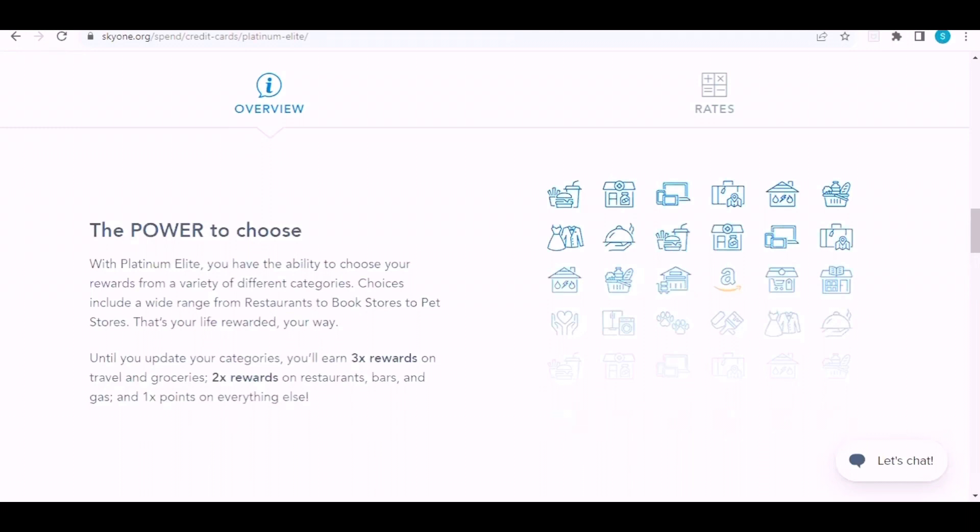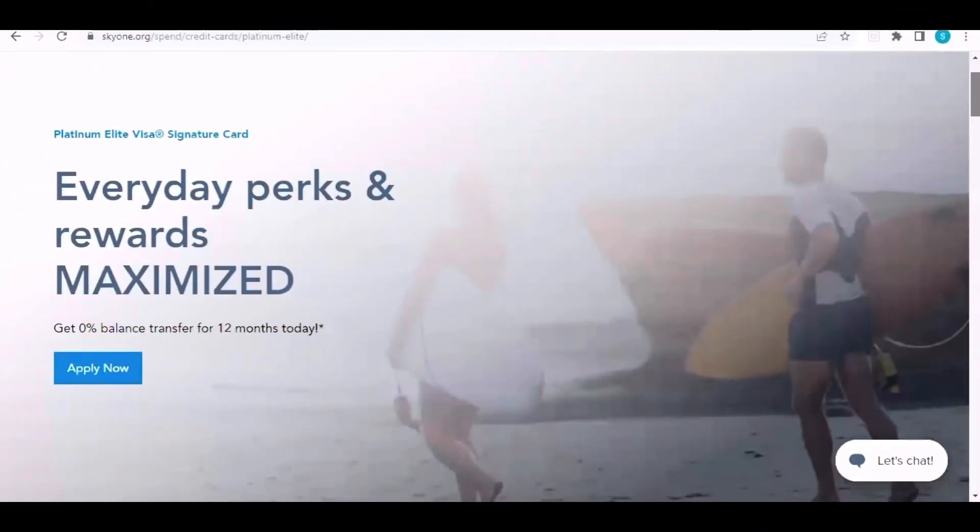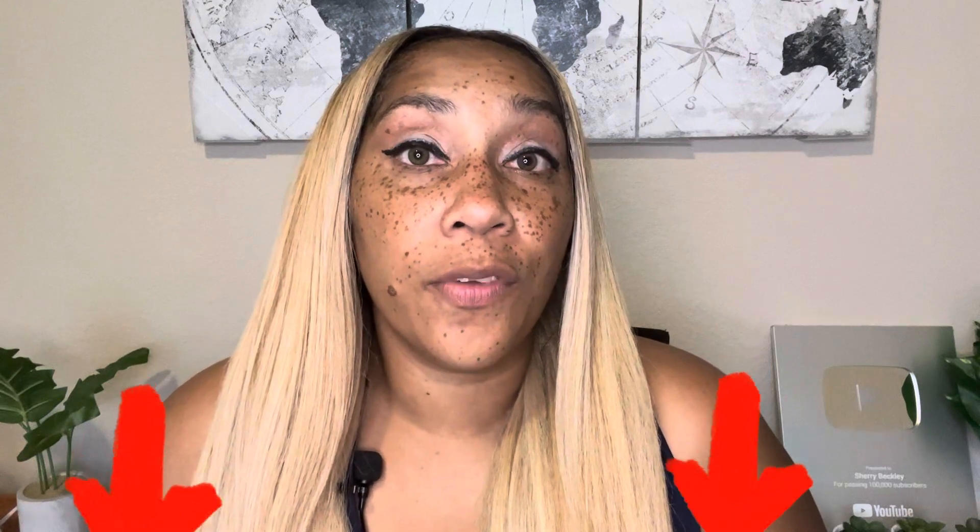It's best that you have a 680 credit score and up for this card. It's also reported that they will pull from either Experian or Equifax. Hopefully this information was helpful. If you want to check out this card, click on the link in the description and in the pinned comment section. If you have any questions, drop them in the comments, or visit my website where your questions go directly to my cell phone. See you in the next video — stay tuned.